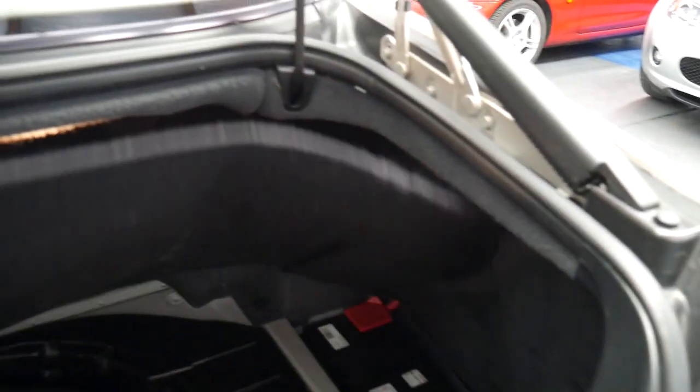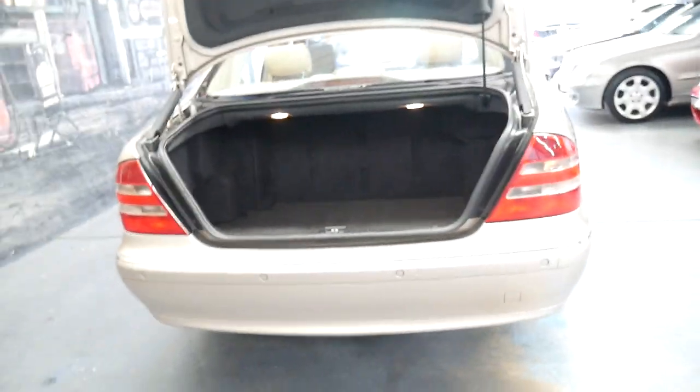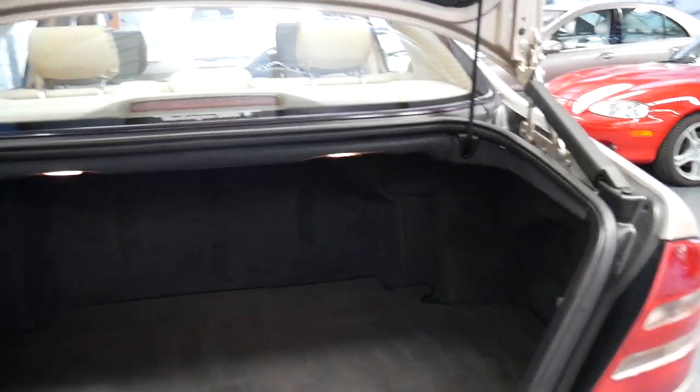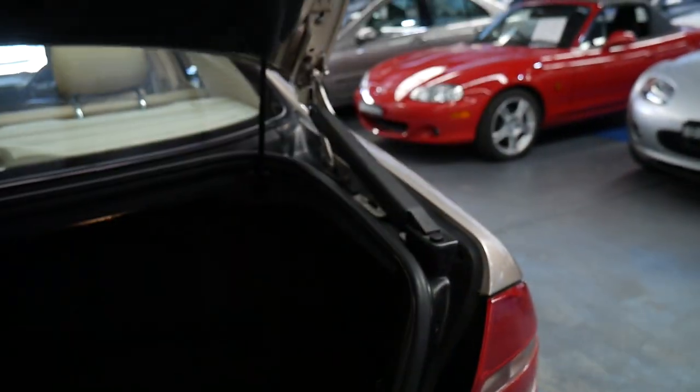All the paint looks original on the car. It's got a new battery and all the original tools. As far as I'm concerned the Mercedes S-Class really is one of the best cars in the world. Like every other car, when you open the boot it's got shock absorbers so when you unlock it they push the boot up.